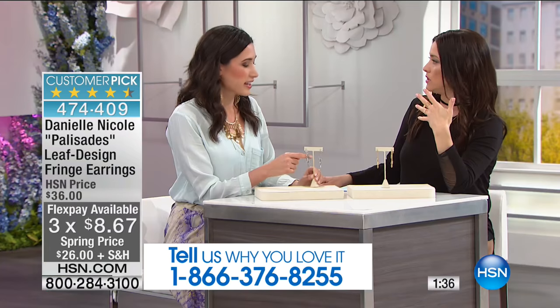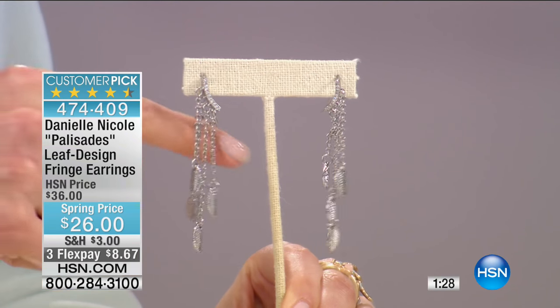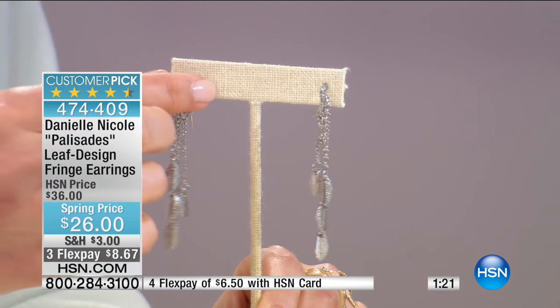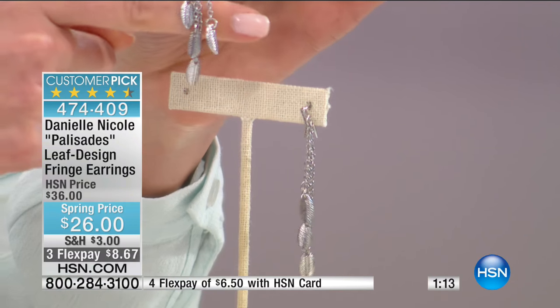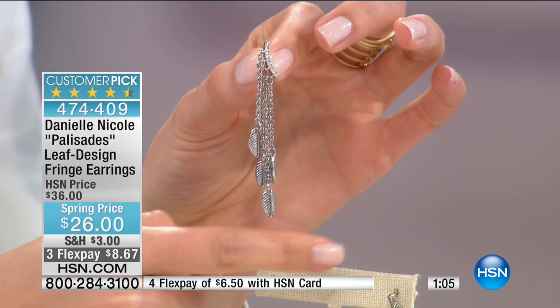Let's move on to another customer pick — a two-minute special, also very limited. It's the leaf design fringe earrings — ten dollars off just for today, on three flexible payments. All of our models and hosts wear these earrings; we love them so much. I've never seen an earring that hangs on the ear quite like this. It has that sleek pave, then the chandelier, then custom molded leaves — the drape and movement sways as you walk. They're really lightweight — you can't even feel them.